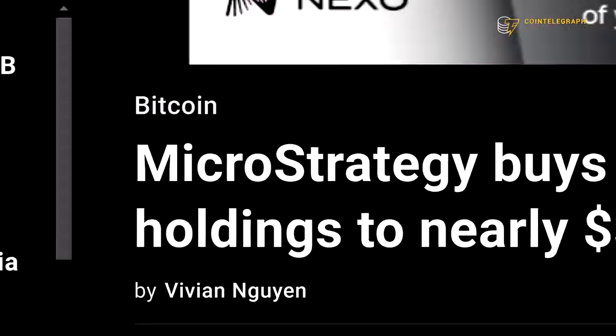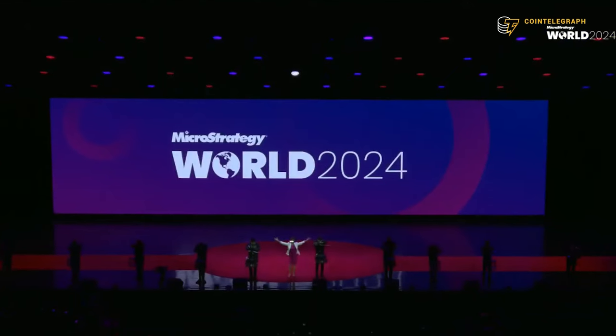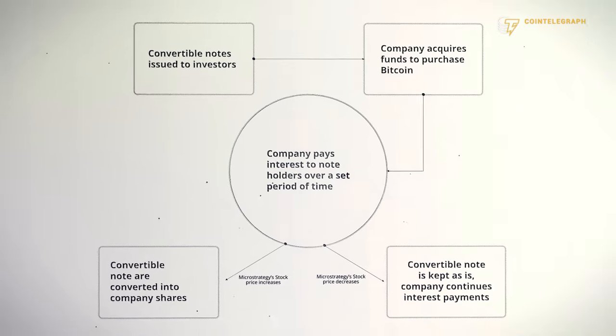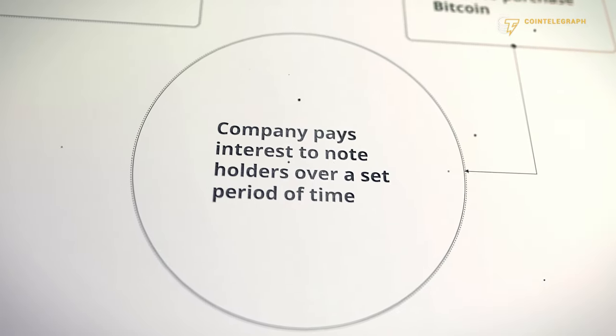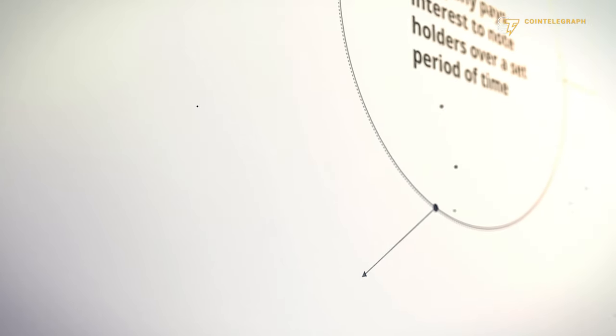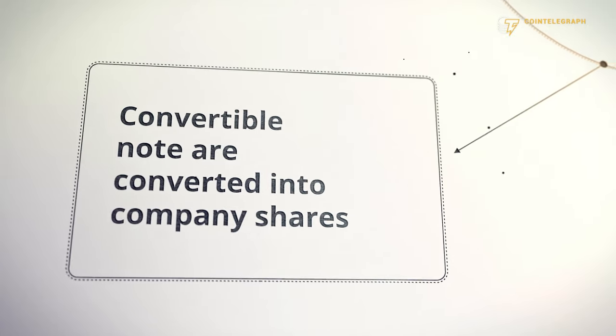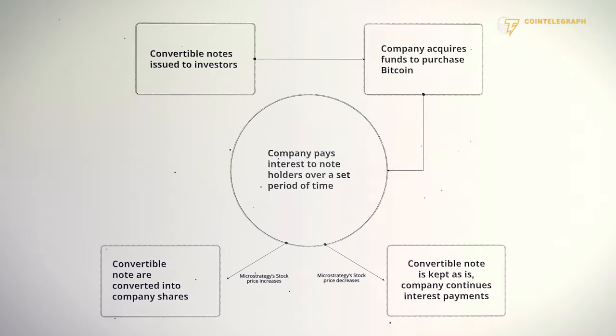This is a quick rundown of how MicroStrategy, under the guidance of Michael Saylor, uses Convertible Notes to raise money specifically to buy Bitcoin. As you can see in the chart, investors have the option to convert their initial loan — the convertible notes — into shares of MicroStrategy stock. This can be immensely beneficial if the stock price of the company goes up, as investors can benefit from the price increase and make more money.